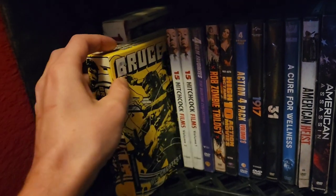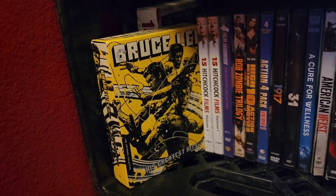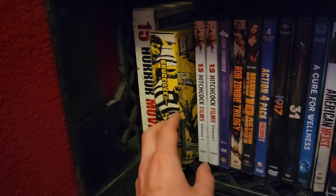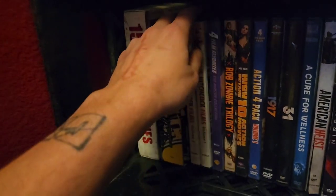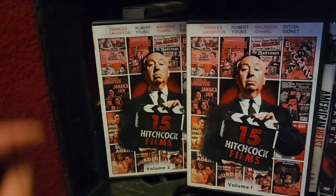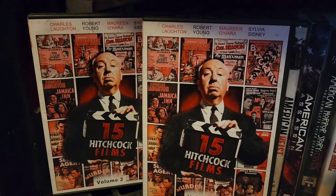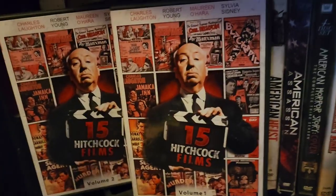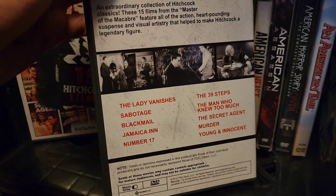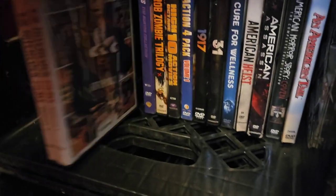Then we have the Bruce Lee Criterion Collection with five films — the greatest hits of Bruce Lee. So many good films in there; Bruce Lee is one of my favorites. Fist of Fury is my favorite movie of his. Then we have the 15 Hitchcock Films Collection with a lot of good stuff: Jamaica Inn, The Manxman, The Lady Vanishes, The Secret Agent, Young and Innocent — all different wild films, all Alfred Hitchcock. He actually did a lot of films.